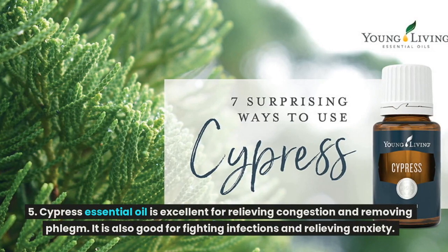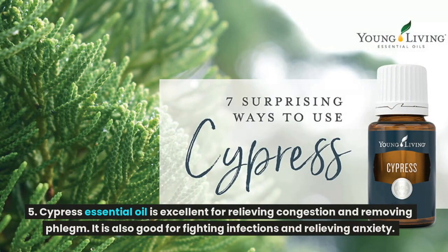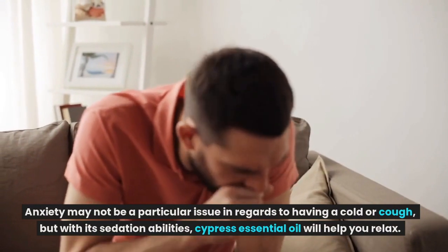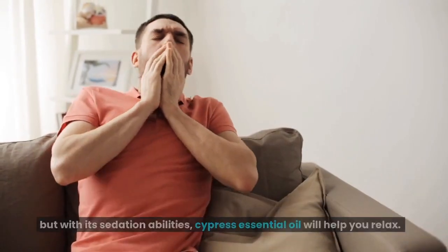Cypress essential oil is excellent for relieving congestion and removing phlegm. It is also good for fighting infections and relieving anxiety. With its sedation abilities, cypress essential oil will help you relax.